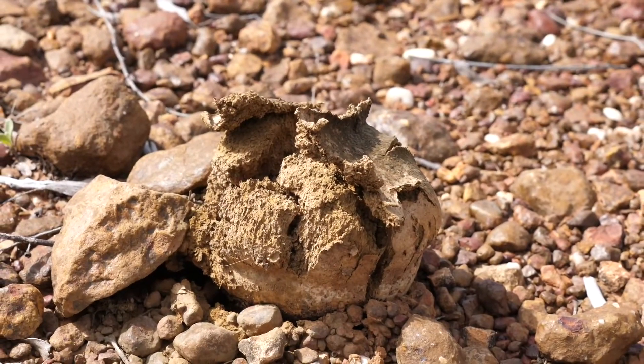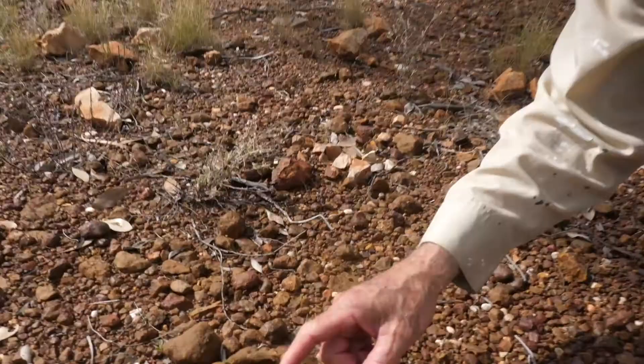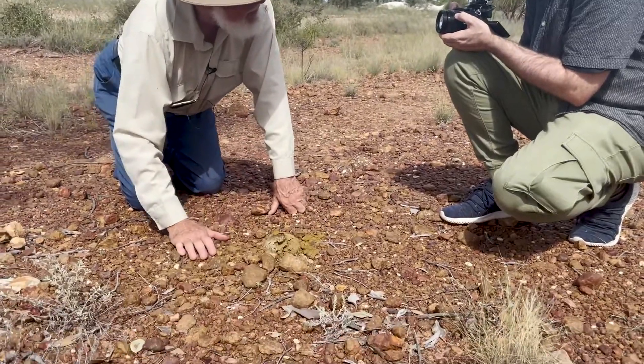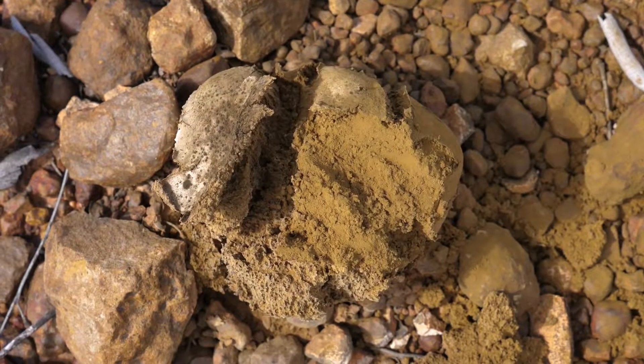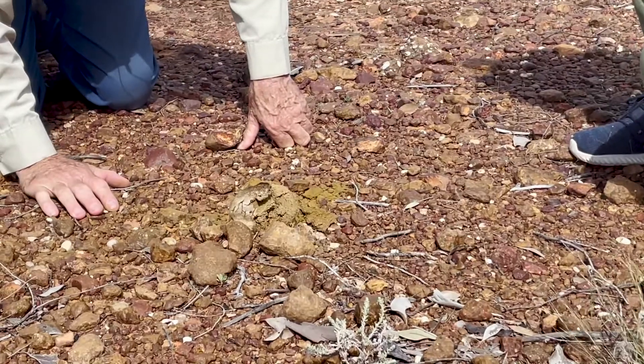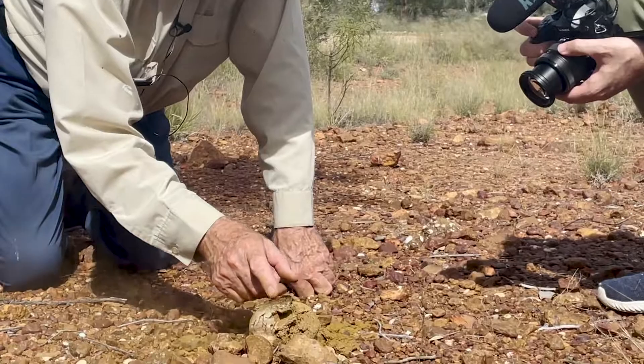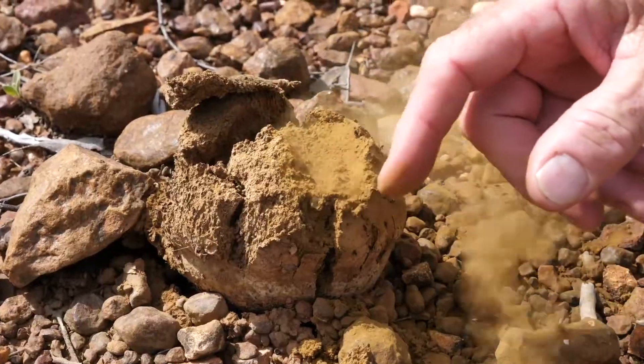We've got the fruiting body here of a cryptogam group of plants. It's a non-flowering plant - it just reproduces with spores, and this is the fruiting body that emits spores. Look at that dust-looking stuff - those are the spores coming out of it. It's a fungus, and the fungus plant is just like cotton wool, permanently living all under this horrible dry gravel. Not an ordinary flowering plant, but a fungus that reproduces using spores, living underground with the exception of this fruiting body opportunity. Up it pops, and there are the spores blowing away in the wind, ready to create more of the fungus mycelium - the cotton wool-like structure that appears in the soil.